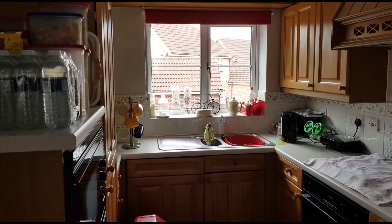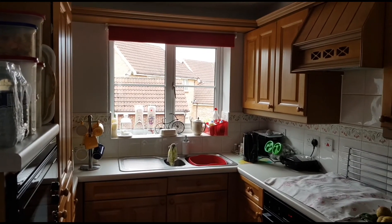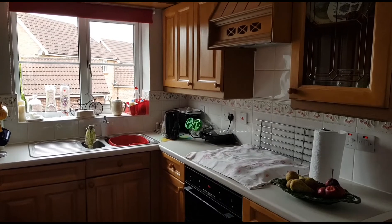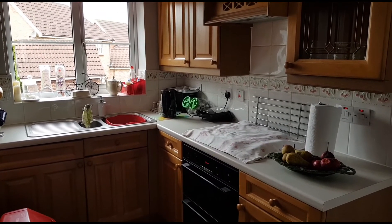Here we are in the kitchen — as you can see there's plenty of worktop surfaces and cupboards. You've also got a built-in oven, hob and hood over.